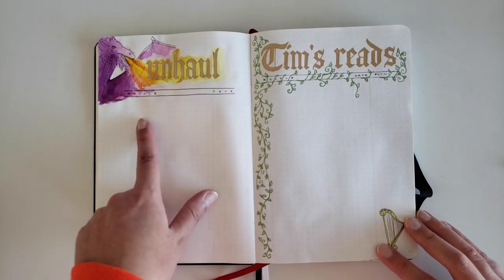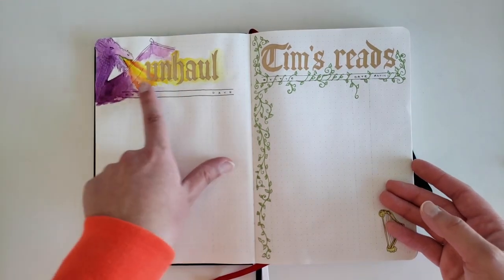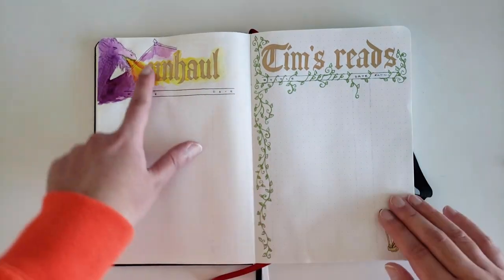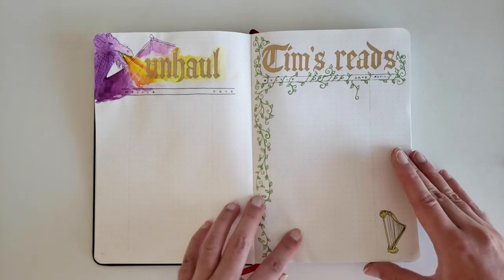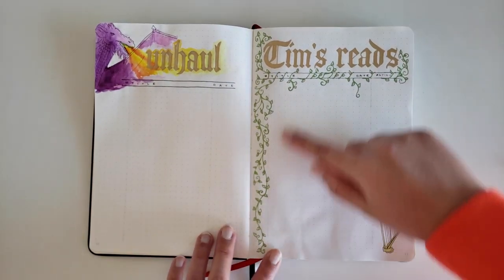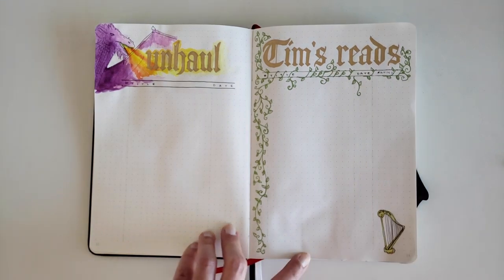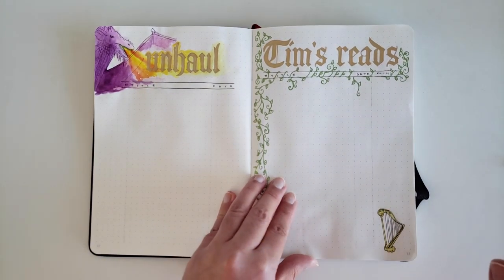The next page is the unhaul page. I decided to draw another dragon — I initially didn't like how it turned out, but now it's growing on me. That was painted with the watercolor set again. Then I have a page for the books my husband has read or is going to read — he doesn't keep track, so I like to do it for him. On his page I've just drawn some vines and a harp. I think it looks like one of those birds that drinks water, but as long as you guys think it's a harp, I'm happy.